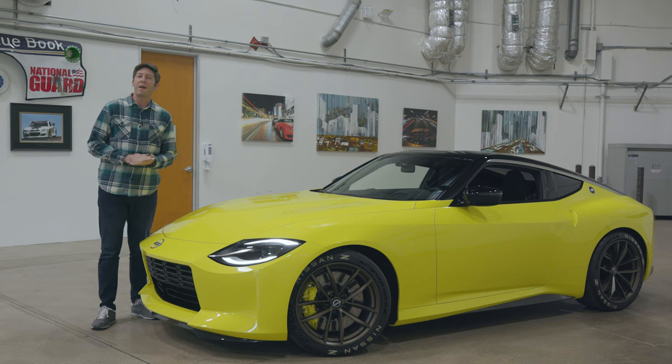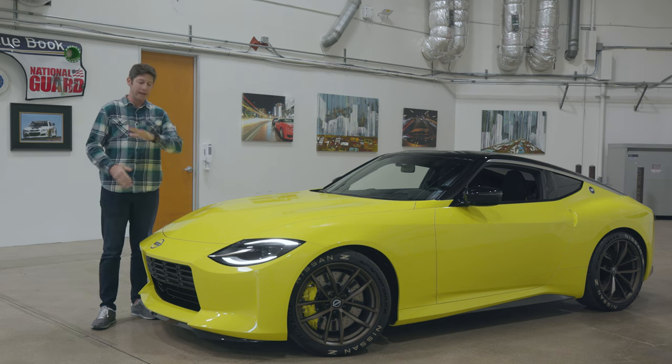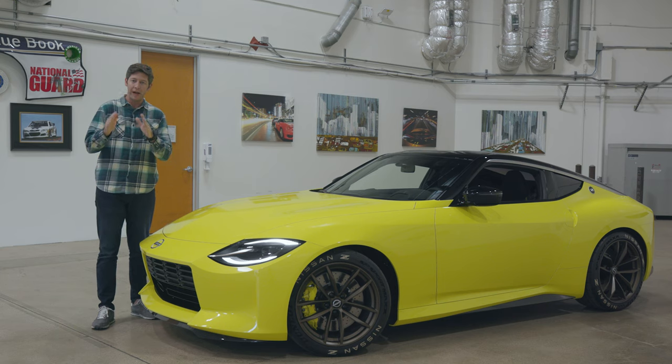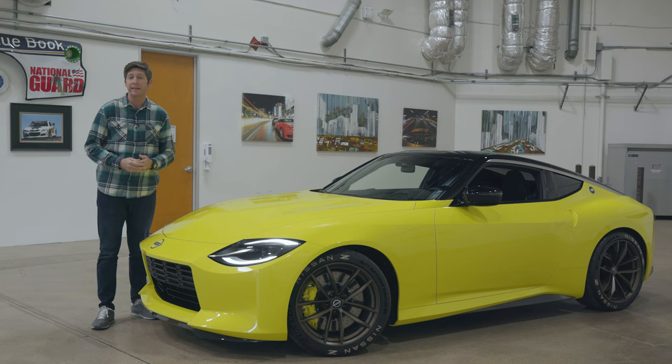Years later, I was fortunate to drive a 1972 Datsun 240Z from California to Boston — an amazing drive in a truly iconic car. I've been fortunate to try out every Z except the mighty Z32.